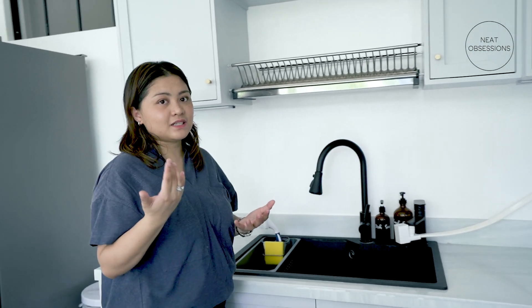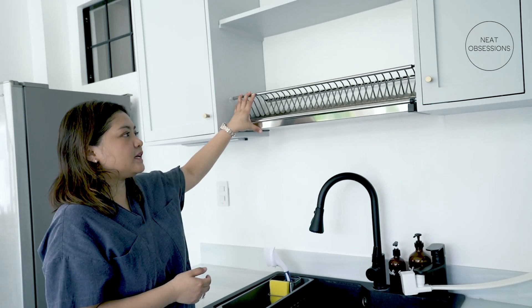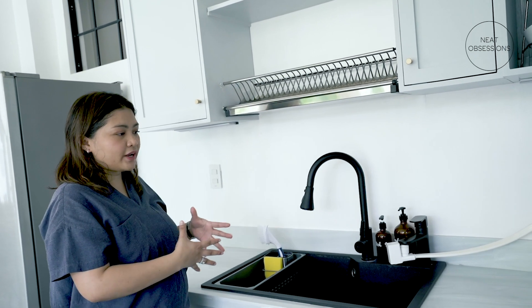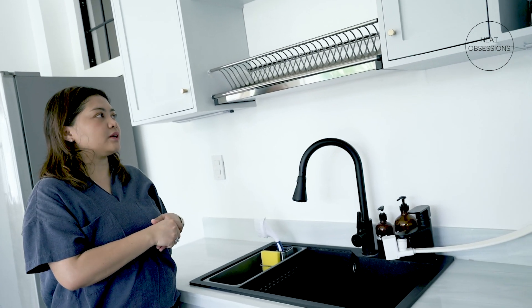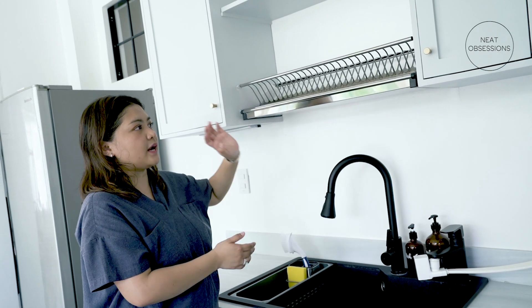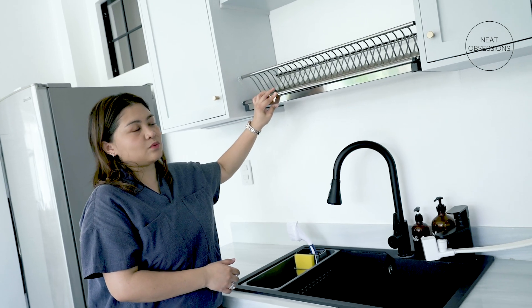Another area that was actually suggested by my husband is to put a built-in dish drainer here so that we avoid buying those dish drainers that sit on the counter — less clutter on the working area. Once we're done washing the dishes, we put them up here, and it's nice because it's removable so we can drain out the excess water.